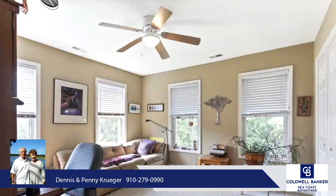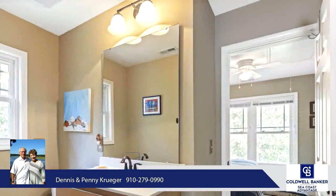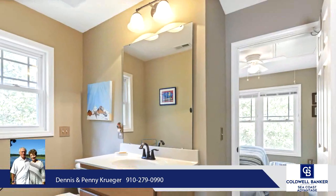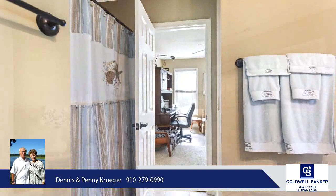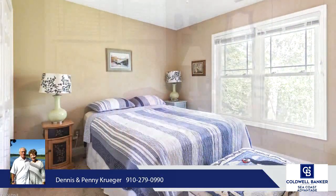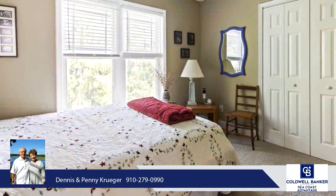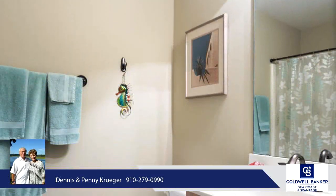This home is beautifully maintained and the lush landscaping sets it apart from the rest. Enjoy all the amenities Winding River has to offer: beach club and pool on Holden Beach, River House and Marina, Clubhouse, Pool, Tennis, Fitness Center, miles of paths, and Butterfly Park. If you are a golfer, Carolina National has 27 championship holes that run through Winding River.